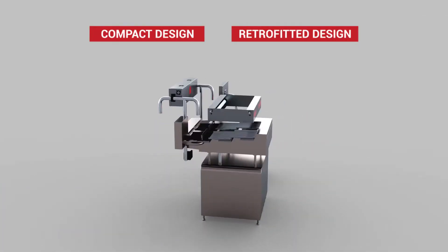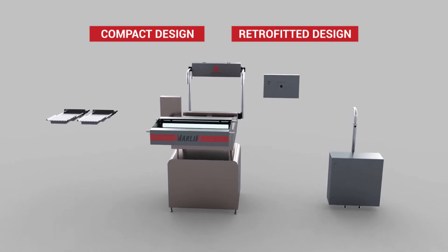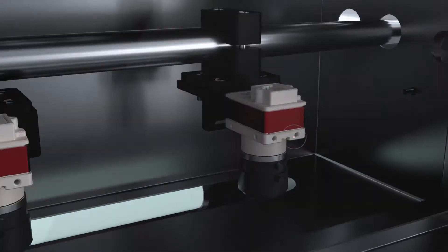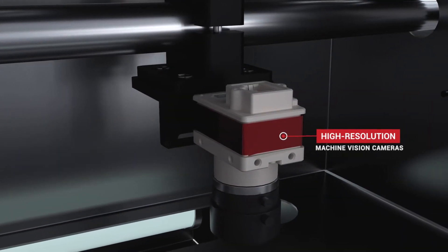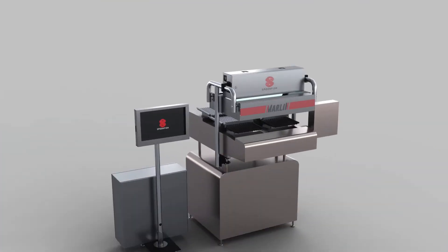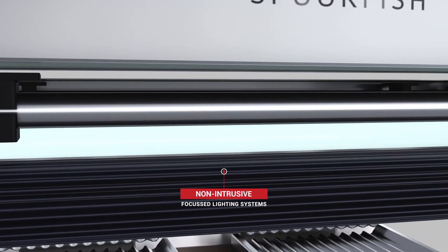Compact and retrofitted to any existing bottle filling line, Marlin consists of high-resolution machine vision cameras and non-intrusive focused lighting systems.